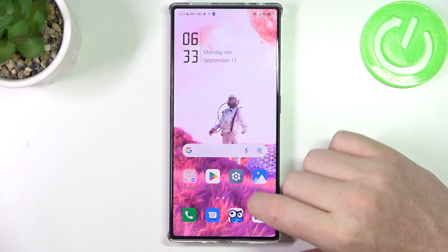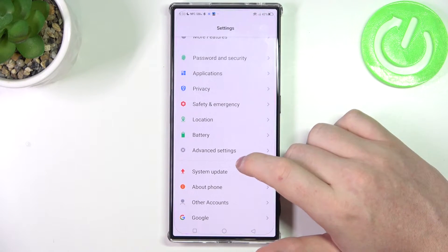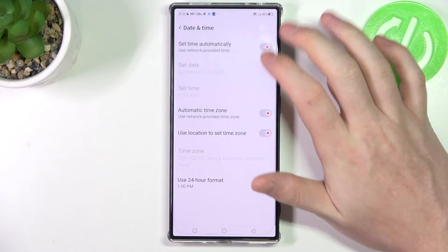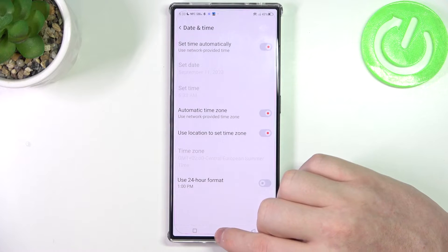What we need to do is open the Settings, then scroll all the way down and enter Advanced Settings. Go to Date and Time and enable Set Time Automatically.